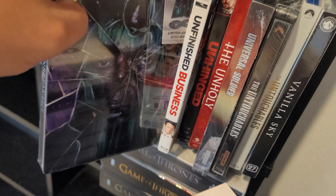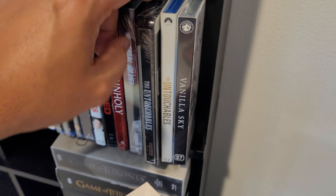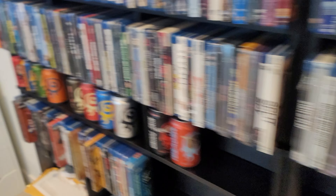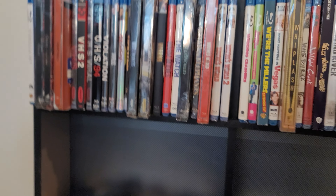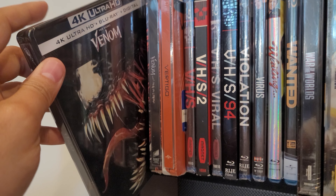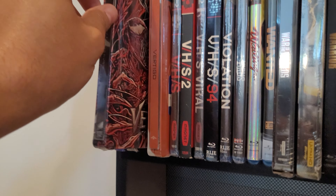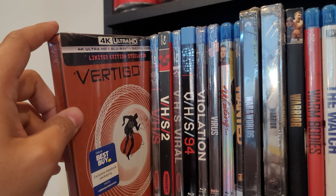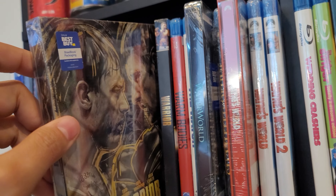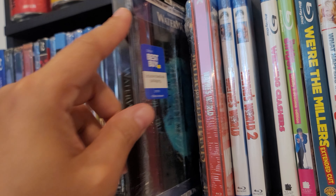Unbreakable in 4K. Universal Soldier in 4K. The Untouchables in 4K. Venom — just picked this up since they re-released it in 4K and I already had Venom 2 in 4K. Venom 2 in 4K. Vertigo in 4K. War of the Worlds in 4K. Warriors in 4K. Waterworld in 4K.